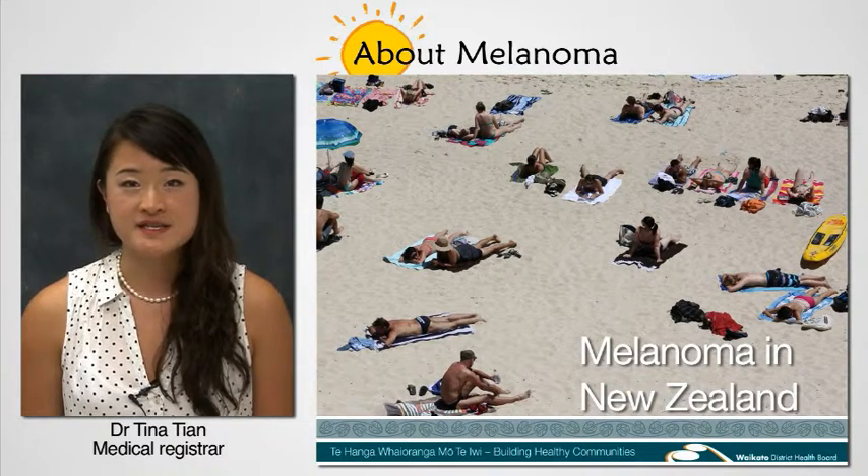Of all skin cancers, it's the most dangerous with the highest death rate. In fact, it's the leading cause of death in young people aged 22 to 44 in New Zealand.